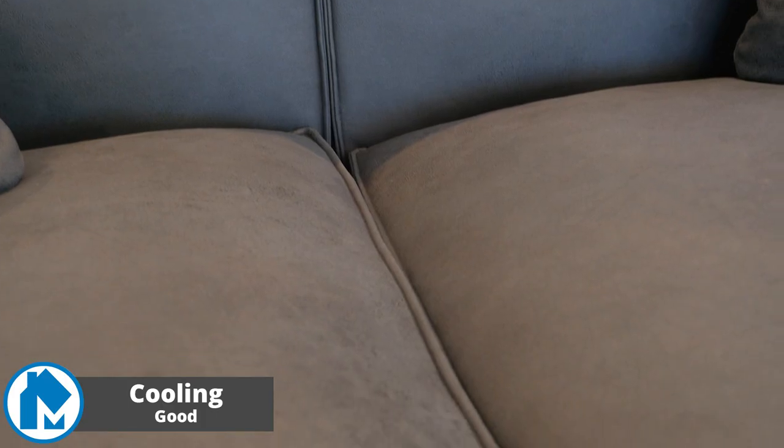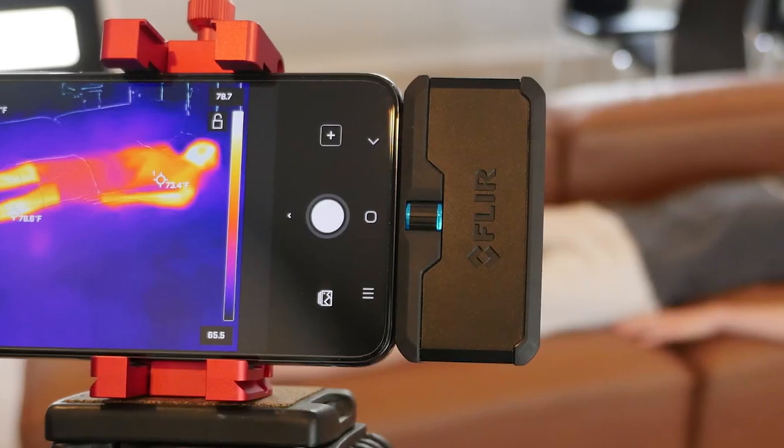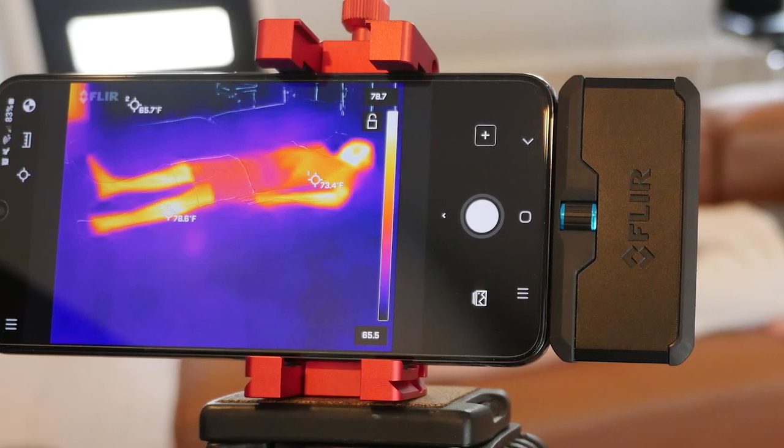Cooling for the Value Loft sofa was good. The vegan leather surrounding the cushions and feathers inside don't significantly retain heat. I felt cool while resting on the sofa. While foam can retain heat, it's far enough below the feathers to not cause any issues.